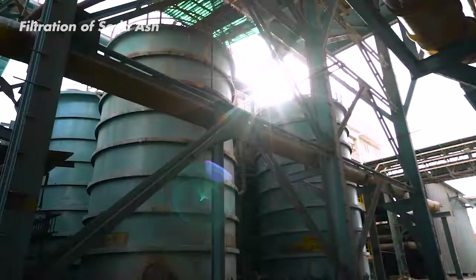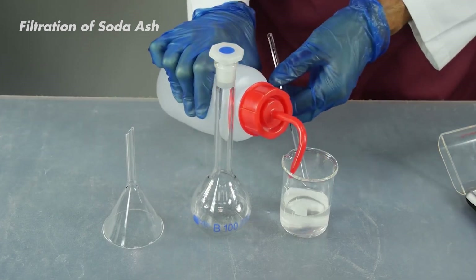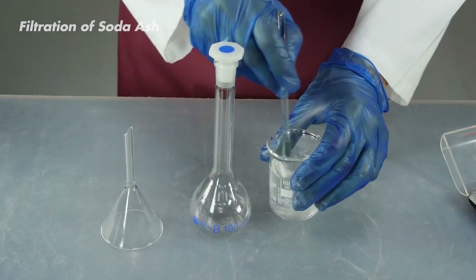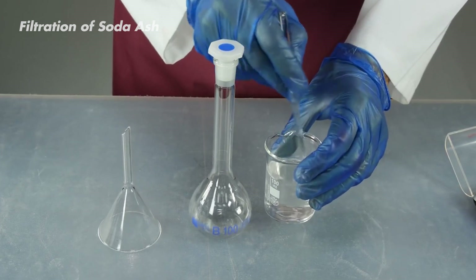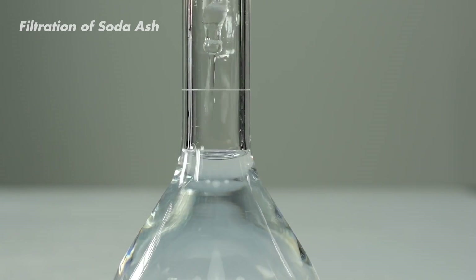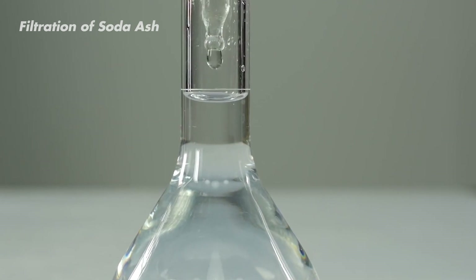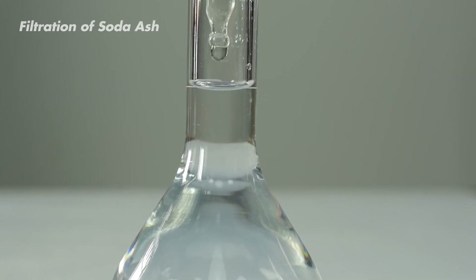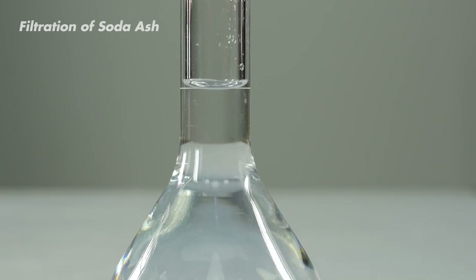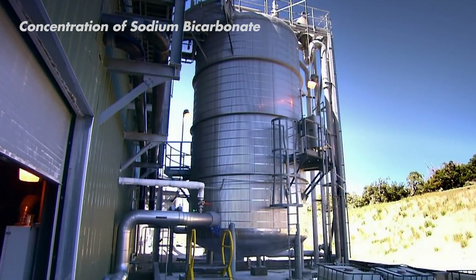After the reaction in the Solvay towers, it's time for some cleanup. The mixture now contains our desired sodium carbonate dissolved in water, along with leftover calcium chloride bits. To get a clear soda ash solution, they put the mixture through a filtration process, like sifting flour. This step removes the solid calcium chloride bits, leaving behind a clean sodium carbonate solution. Throughout this entire process, keeping a close eye on quality is crucial.